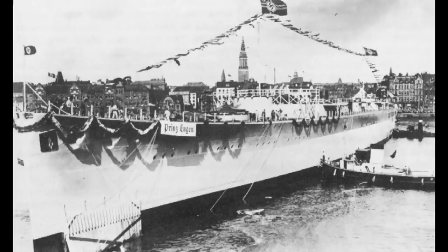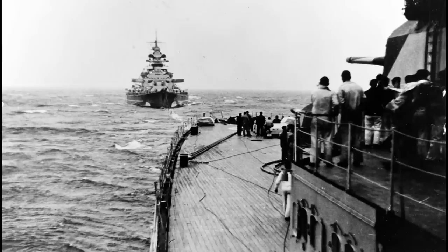Launched in 1938, the commissioning was due in July 1940, but an RAF raid left the ship with light damage that delayed this until the following month. Her first mission would be to accompany the Bismarck on the latter's first, and as it turned out last, operational deployment.